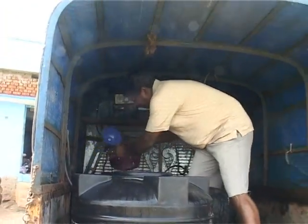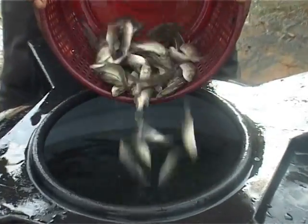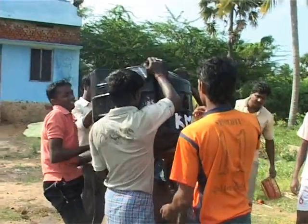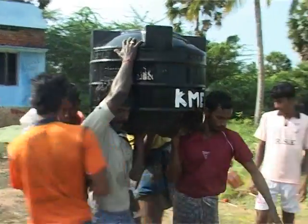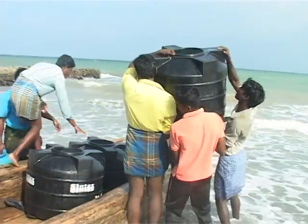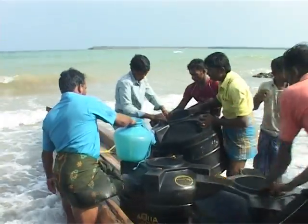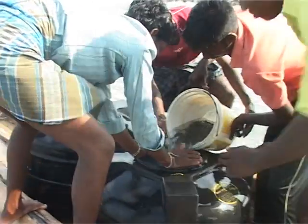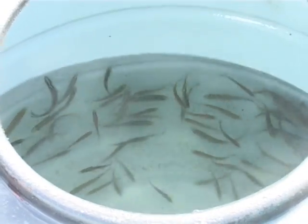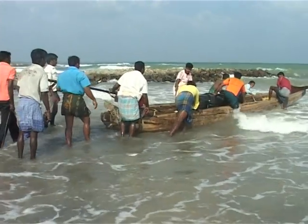After attaining about 150 mm in size, the young ones are ready for stocking in the sea cages. The initial weight of Sea Bass at the time of stocking can range from 25 grams to 150 grams. In a marine floating cage of 6-meter diameter and 5-meter depth, about 4,500 Sea Bass young ones can be stocked.